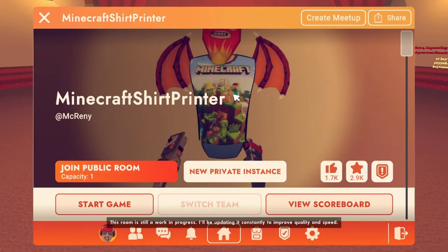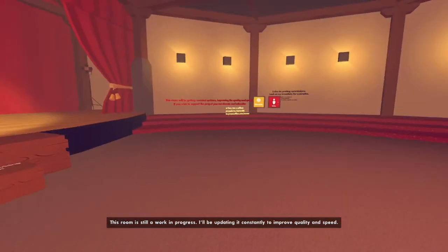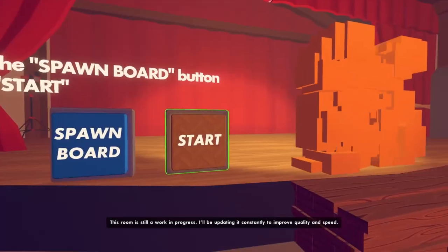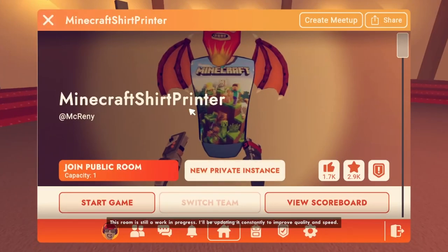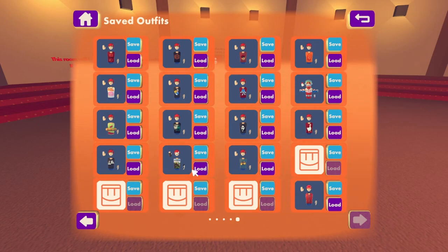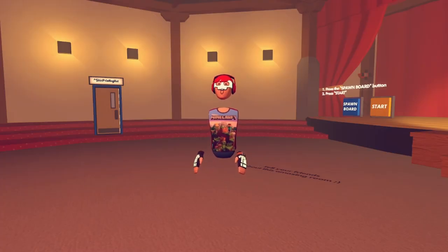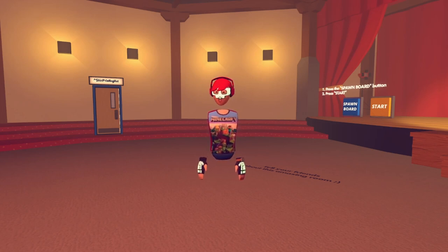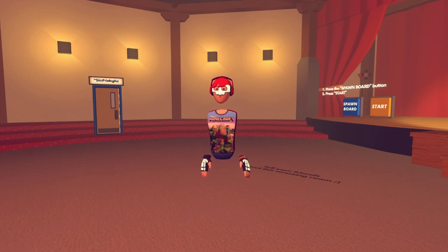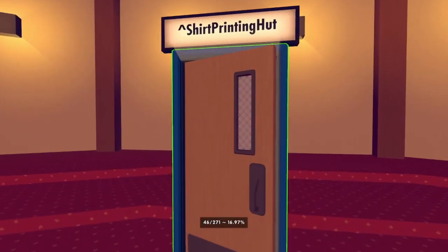This room is called Minecraft Shirt Printer. Not only can you get a Minecraft shirt here, but they also have a connected room called Shirt Printer Hut with other cool designs. In the Minecraft room you get the shirt for free. One thing to note: when it draws the shirt it puts the owner's username on it. What I did was press save after drawing, then colored over the username in brown so it's not visible — you can do the same.